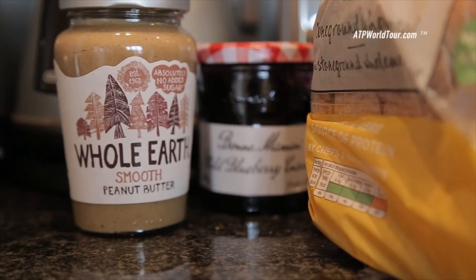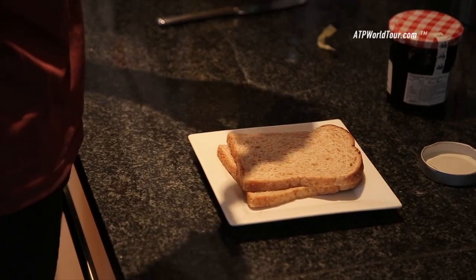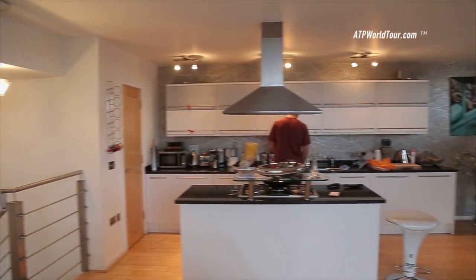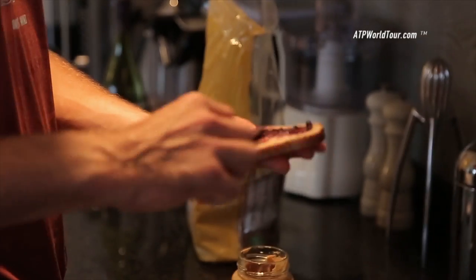I'm about to make a peanut butter and jelly sandwich. It's a tradition for any American kid — have a PB&J at all hours of the day. Pre-match, post-match, doesn't really matter to me. My rule of thumb is peanut butter first, then jelly. The jelly goes on top of the sandwich so it doesn't get too messy.